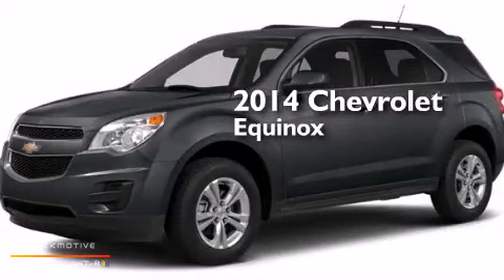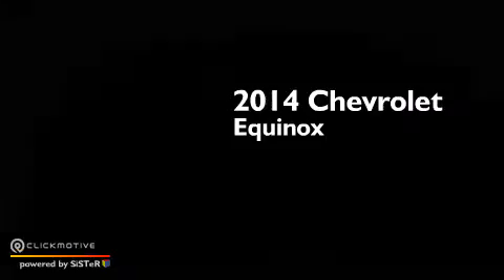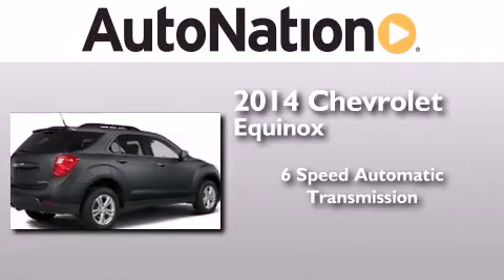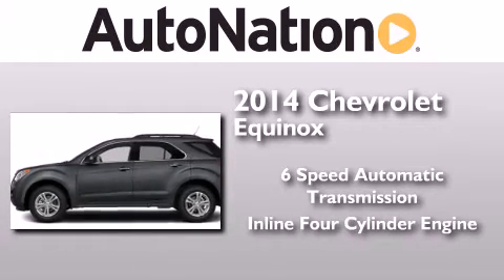This is a brand new 2014 Chevrolet Equinox. This crossover has a 6-speed automatic transmission and an inline 4-cylinder engine.